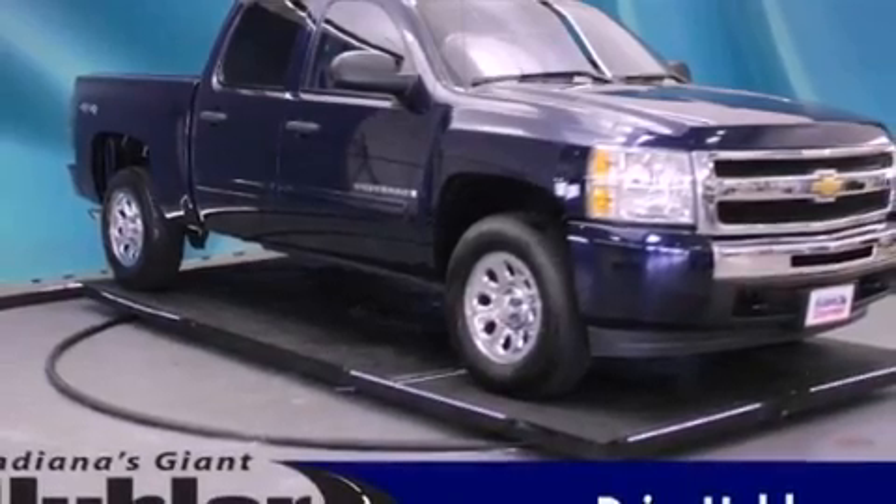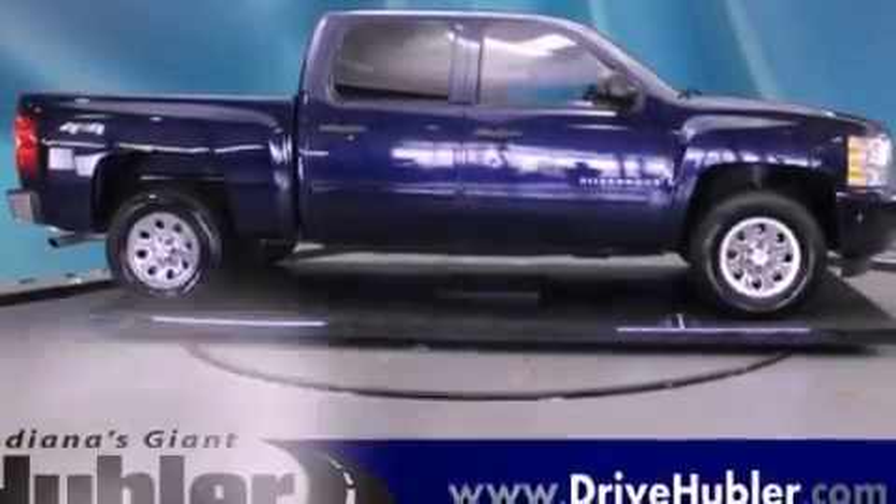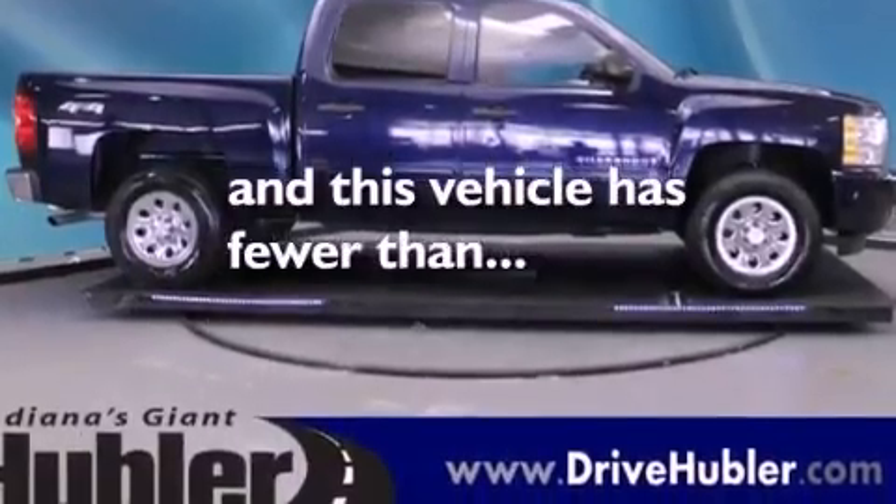Its top features include cruise control, heated side-view mirrors, a traction control system, and this vehicle has fewer than 29,000 miles on the odometer.